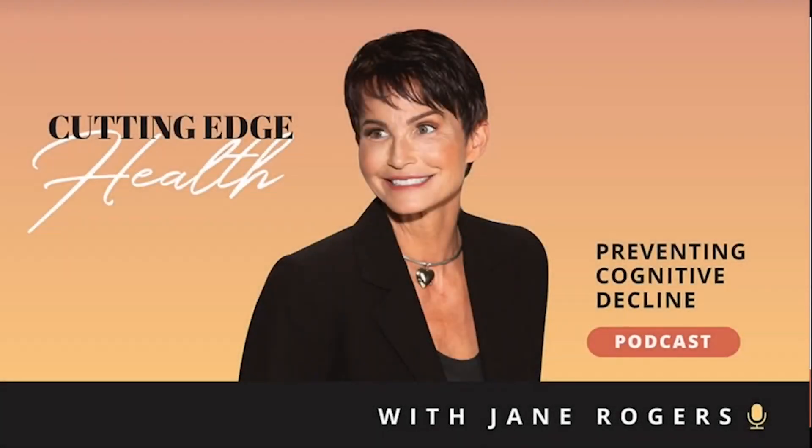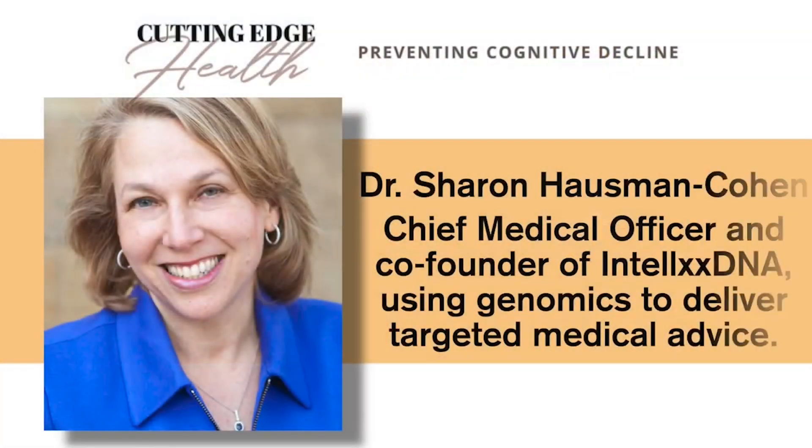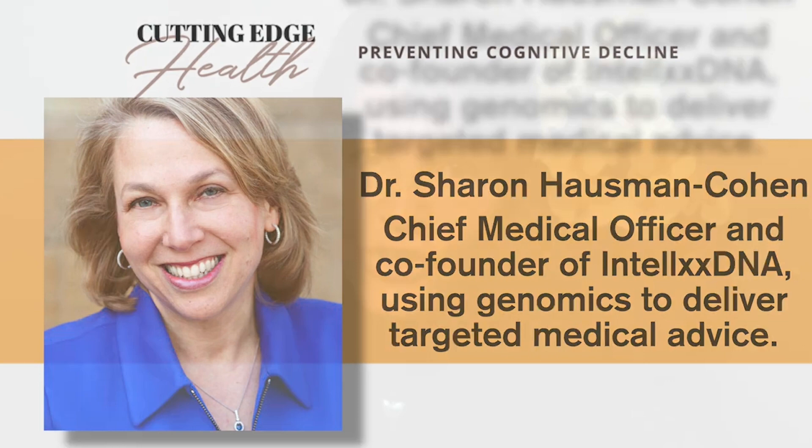Welcome to the Cutting Edge Health Podcast. I'm Jane Rogers. Dr. Sharon Hausman-Cohen is our guest today. She co-founded Intellix DNA, and they've created a tool that can help identify the root causes of cognitive decline. Their research is focused on making genetics actionable and understandable for each individual patient. Dr. Hausman-Cohen got her medical degree from Harvard Medical School, and she also has a clinical practice in Austin, Texas called Resilient Health.